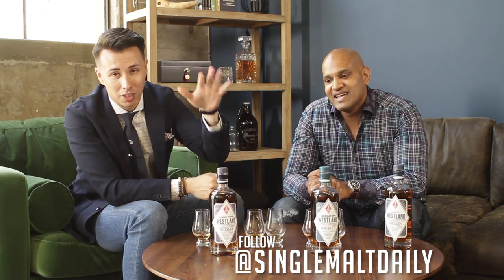Big thank you to Westland for sending these core bottles over. We tasted them — I love them. I'm more of a Sherry Wood guy, he's more of a peated guy. Thanks for watching. Tune in because Nate's going to stick around a little longer and we're going to have a few more videos coming up.